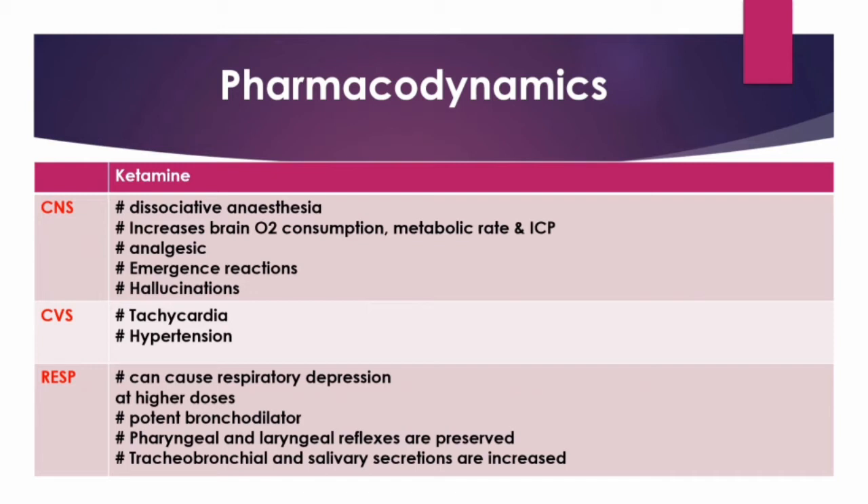Benzodiazepines attenuate these hemodynamic responses such as tachycardia, hypertension, and increased oxygen demand of the myocardium. Ketamine not only increases the systemic vascular resistance (SVR), but also increases pulmonary artery pressure.